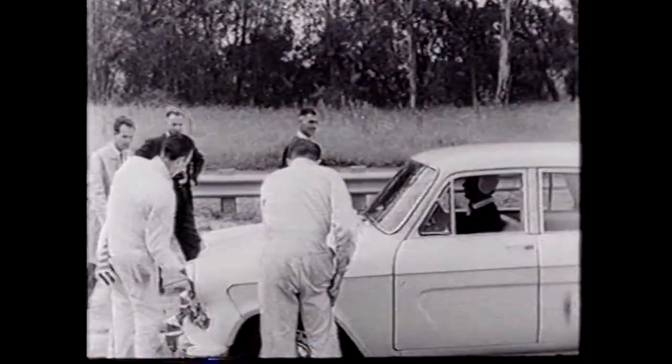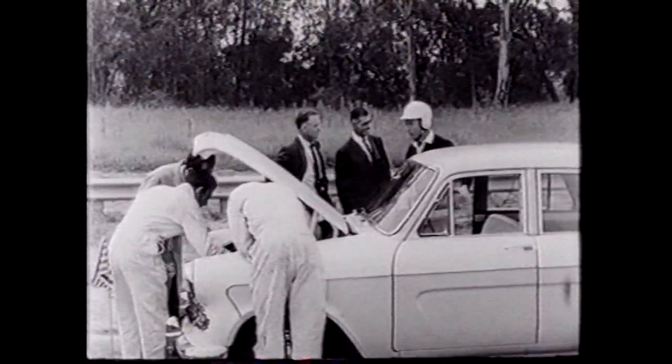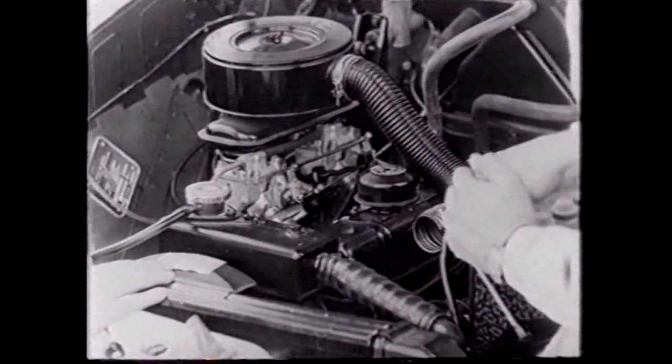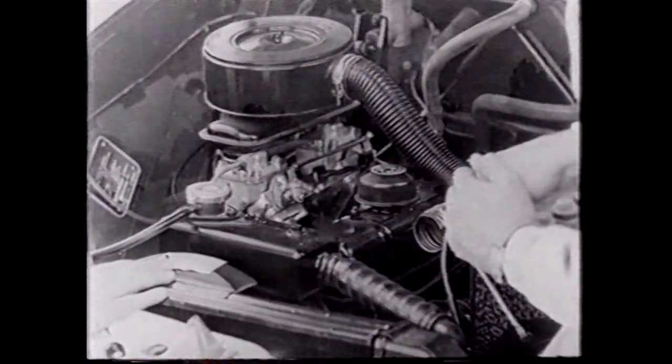The new Vanguard 6 has a top speed of 90 miles an hour. It's the car with a proven design and superlative performance. It's the only two-liter six with twin carburettors for better balanced power and greater petrol economy.